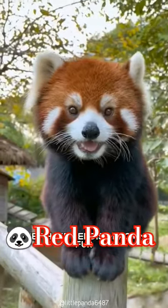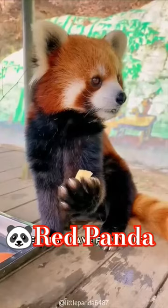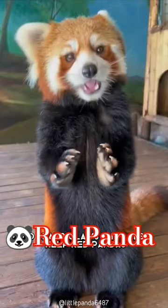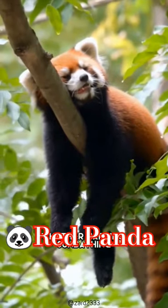They have reddish-brown fur and long, bushy tails that they use for balance when they are climbing trees. They also have furry feet, which helps them keep warm in the cold, and sharp claws that also help red pandas grip as they climb.